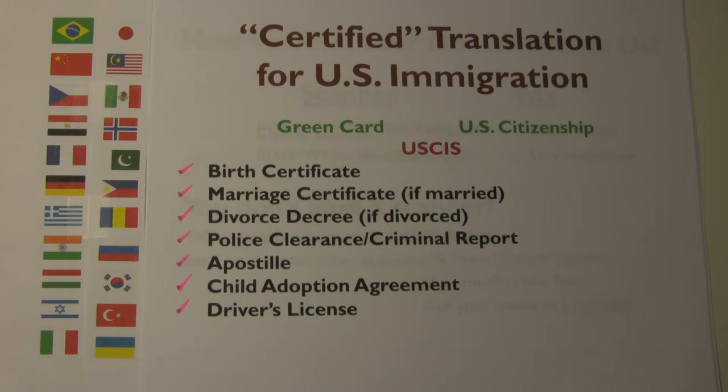In some Far East countries, this certificate is also called a family register or house register. The term marriage contract is used in many Arabic countries. You will need a certified translation of your divorce decree. Due to increased security control by U.S. government agencies such as Customs, you may be asked to get a certified translation of your police clearance or criminal record. Apostille is an international certification issued by the public agency that also issued your civil registration document.